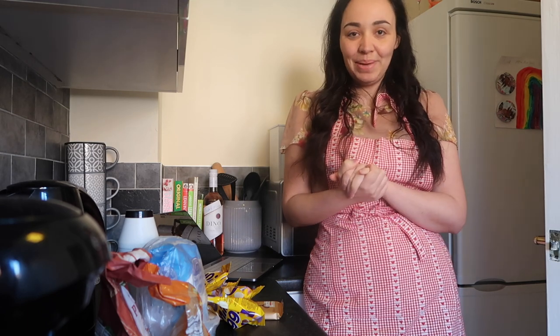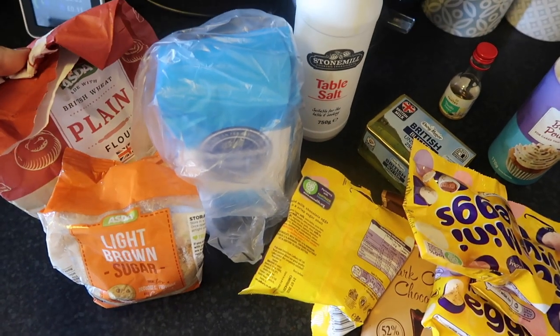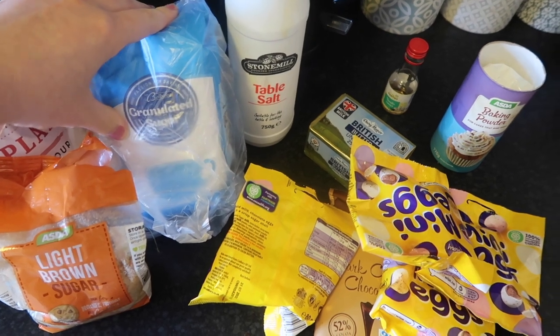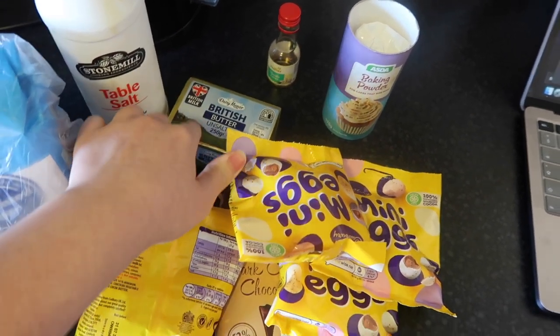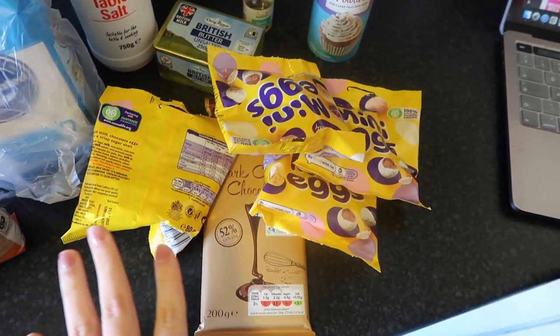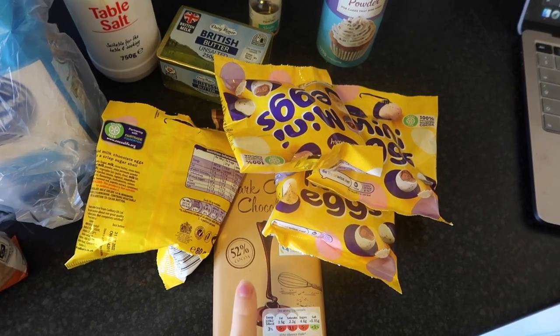Here are all the ingredients — I will leave the recipe and the instructions down below as always. For the cookies, you're going to need some light brown sugar, some plain flour, some normal sugar, a bit of table salt, some butter — 230 grams at room temperature — some baking powder, vanilla extract, mini eggs, and also some dark chocolate.